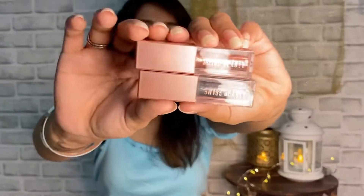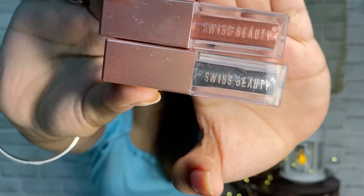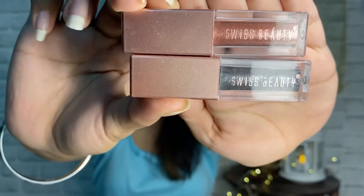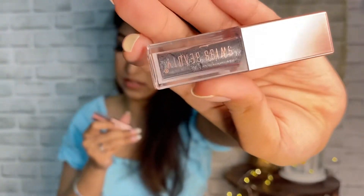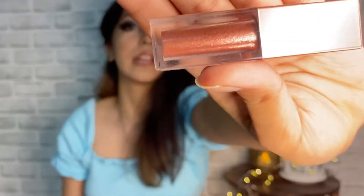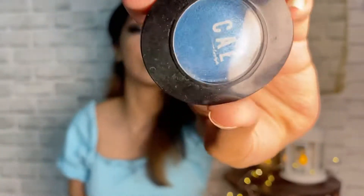These next products are a cult favorite and everyone keeps talking about them, so I thought I'd get my hands on them. This is the Swiss Beauty Liquid Glitter Eyeshadow. I got them in two colors — the black one is called Molded Midnight 06, and the champagne color is called 05 Rose Gold Retro. They are super pretty and I am really excited to try these.